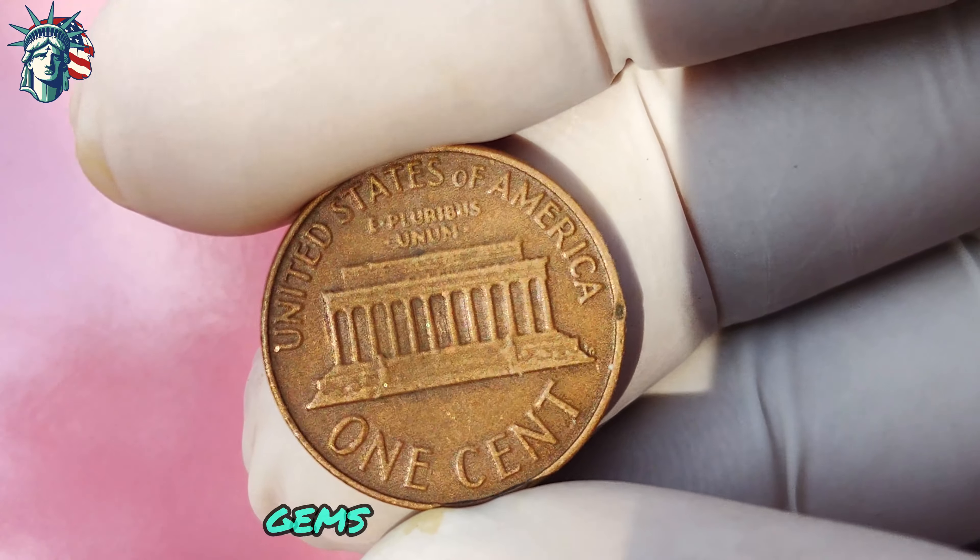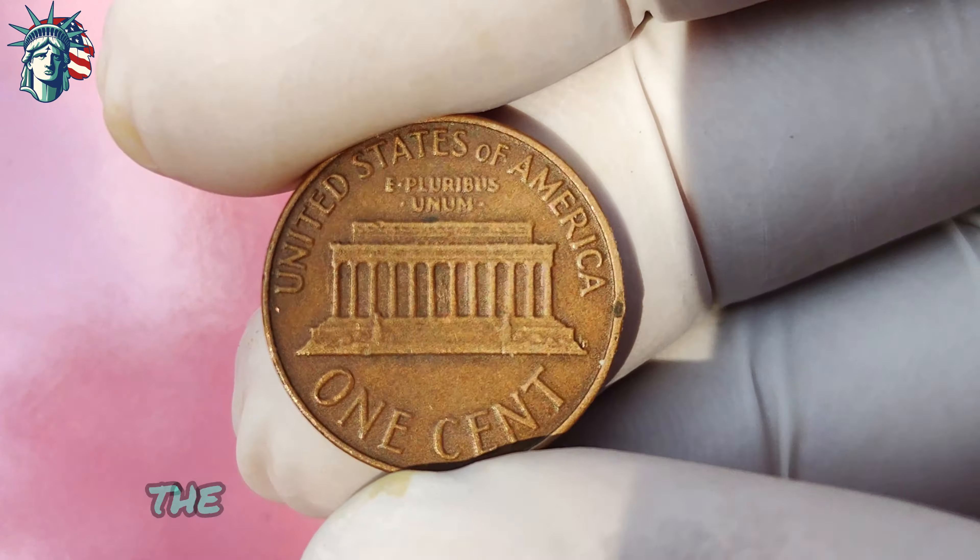How do you know if you have one of these rare gems? The key is to carefully examine the obverse, or heads, side of the coin. If you don't see a mint mark above the date 1964, congratulations — you may have hit the jackpot. These coins are often referred to as phantom D pennies because they lack the Denver mint mark that should be present on coins minted in Denver. These coins have been known to sell for thousands, and in some cases even tens of thousands of dollars at coin auctions and private sales.